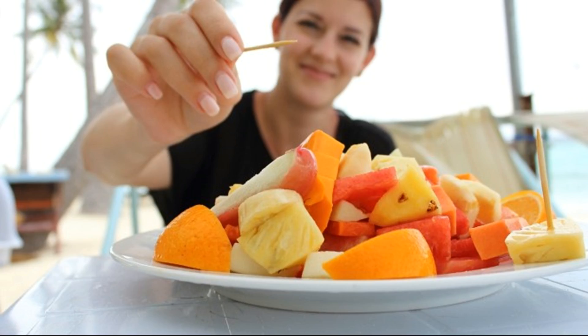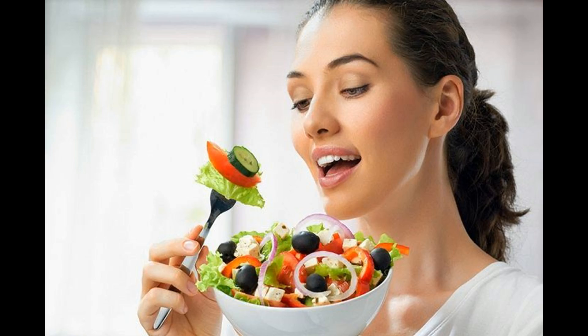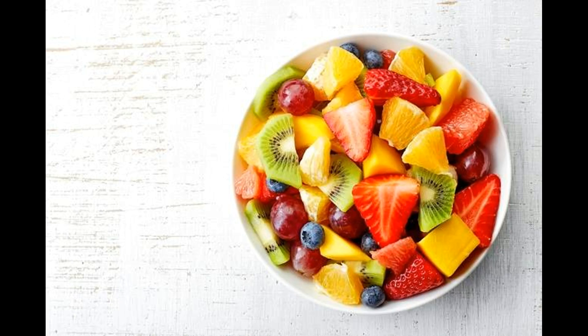Some of the suggested fruits on the GM weight loss diet plan are watermelons and cantaloupe. You are also supposed to drink about 8 to 12 glasses of water on day one, and make sure that you do not touch any other food items — not even raw or boiled vegetables. If you need this plan to work effectively, you should only consume various kinds of assorted fruits throughout the day. If you feel hungry, try to eat more fruits and drink water.